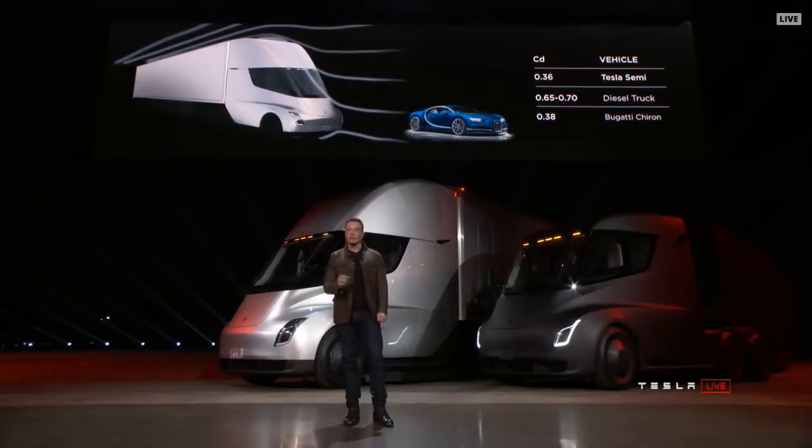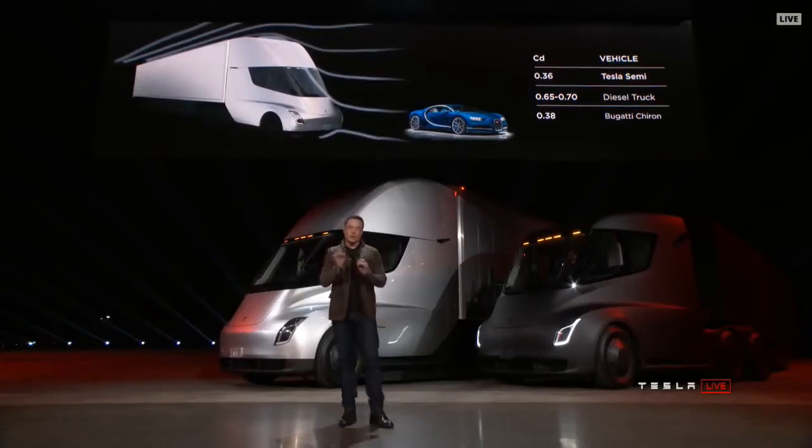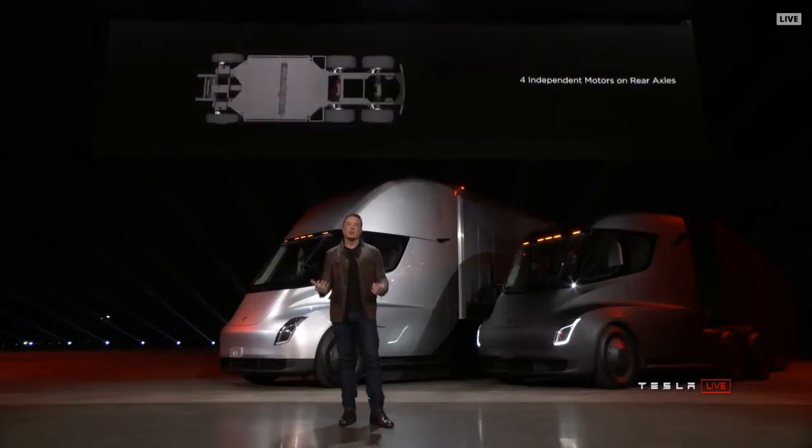One of the key factors is there's a motor on each of the rear wheels and an independent front suspension, so it's incredibly comfortable to drive this truck.